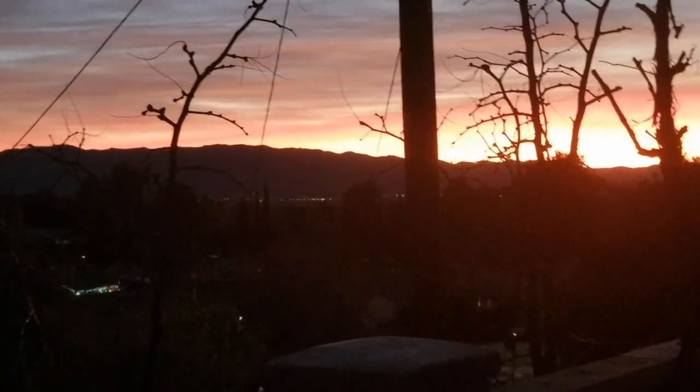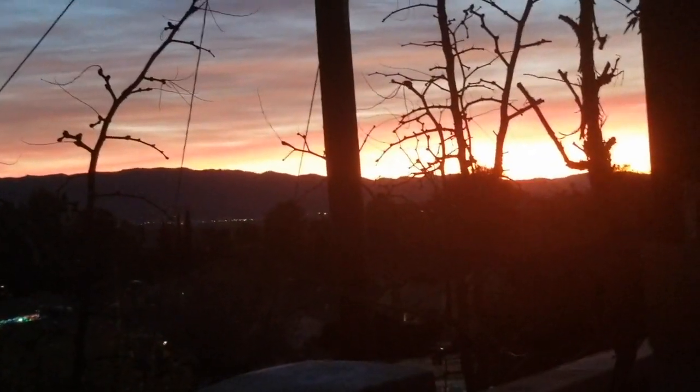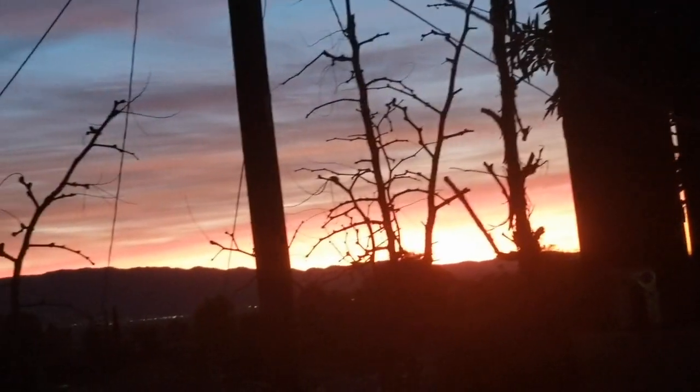Let's see... it's 6 o'clock and we're in California. Sunset. That's nice.